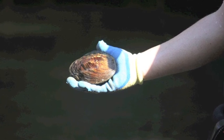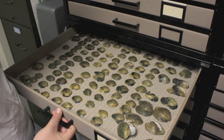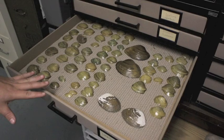North America has the greatest known diversity of freshwater mussels in the world, and they're also the most endangered group of animals in North America.